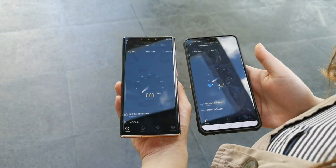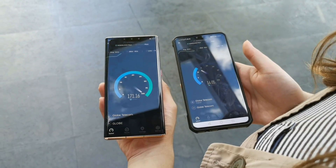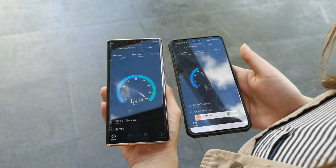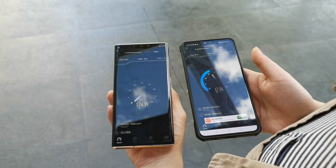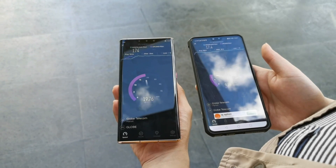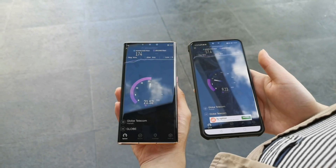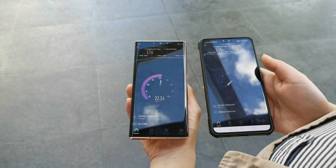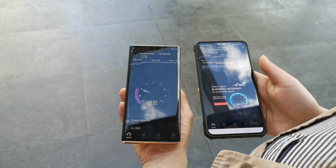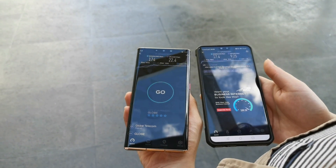Running a speed test on the 5G and the 4G, you can see the speed is really incomparable. The 5G can run as high as 280 to 290 Mbps, while the 4G LTE can't even reach 20. For upload speed, it's almost double — 22 versus 9.